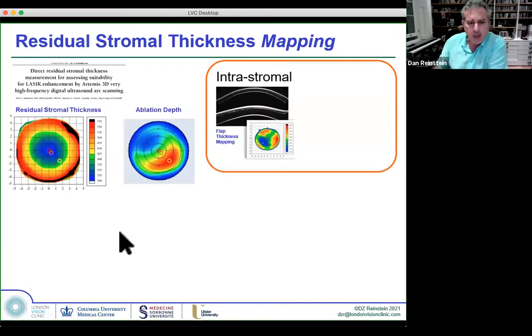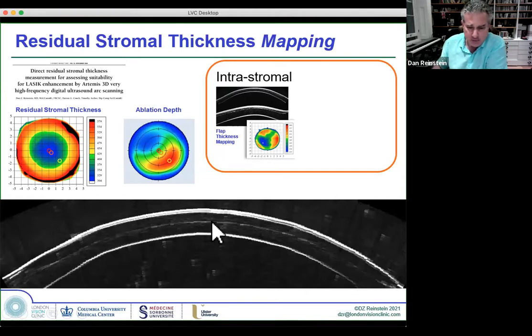Topography-guided surgery has finally reached the US. The ablation profiles are asymmetric, and being able to measure residual stromal thickness where the deepest ablation occurs is critical. If you only look at maximum ablation depth and RST in the middle, you may miss the actual deepest point. Topographic mapping of RST is needed. Here's an example of a hansatome flap not calibrated properly — the surgeon was creating 250-micron flaps. Lifting that flap for a topography-guided enhancement would induce ectasia.